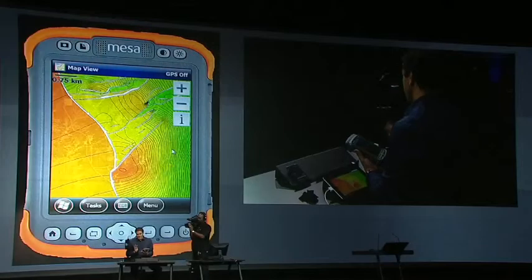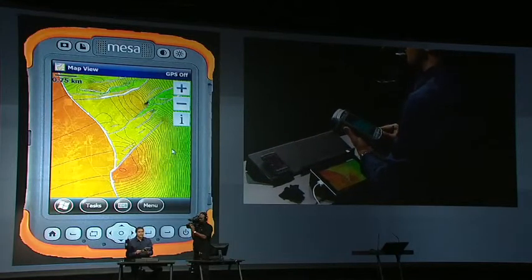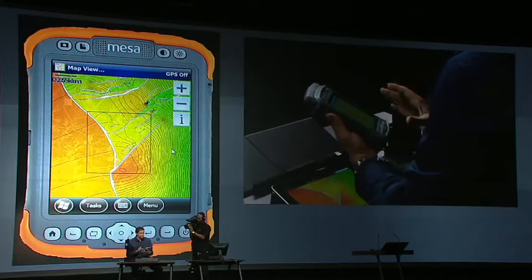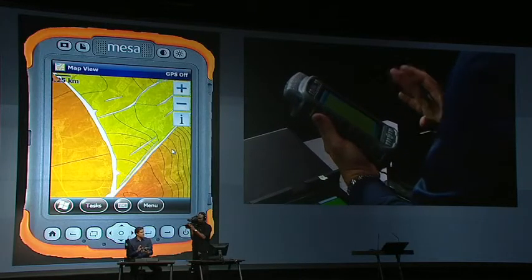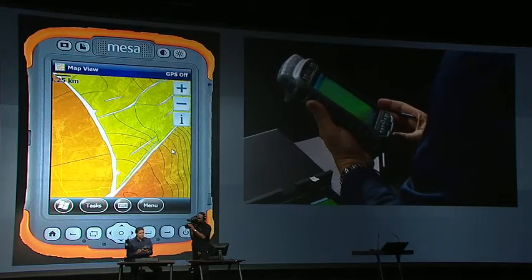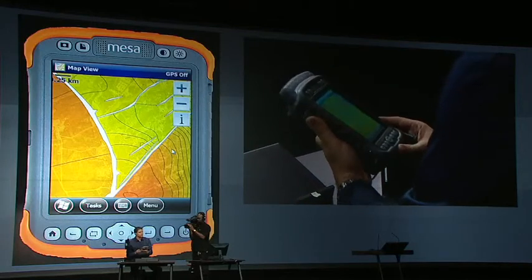This leads me to the next item on our countdown, number eight: ArcGIS on Windows Mobile. I've got the ArcGIS application running on a ruggedized handheld device, looking at the same data and the same map. This application is specifically designed for harsh field conditions and allows for high-accuracy GPS and data collection. Number eight, ArcGIS on Windows Mobile.